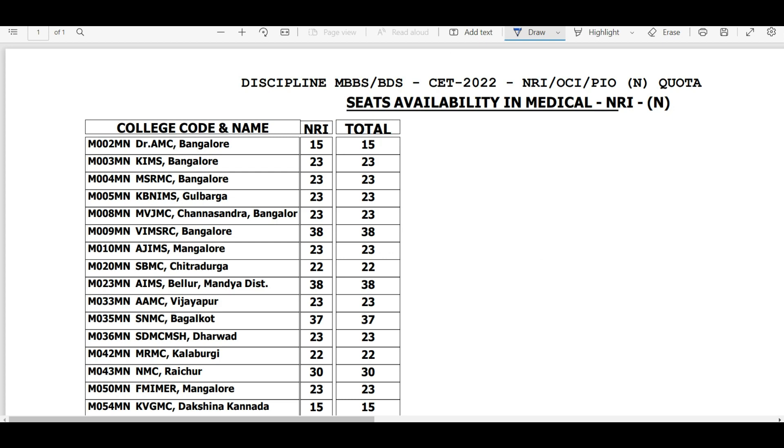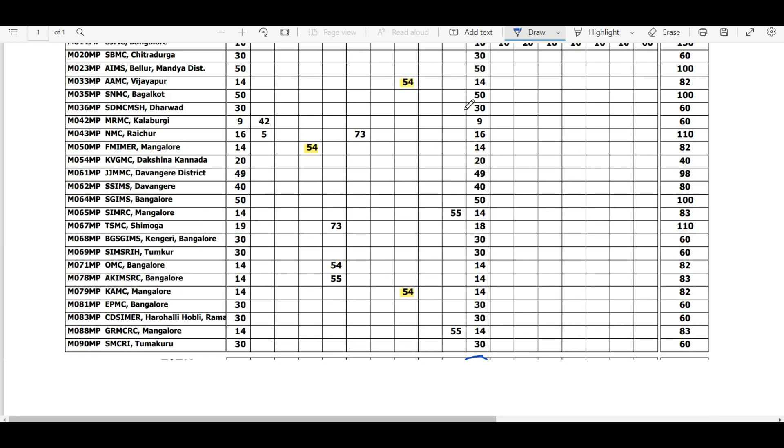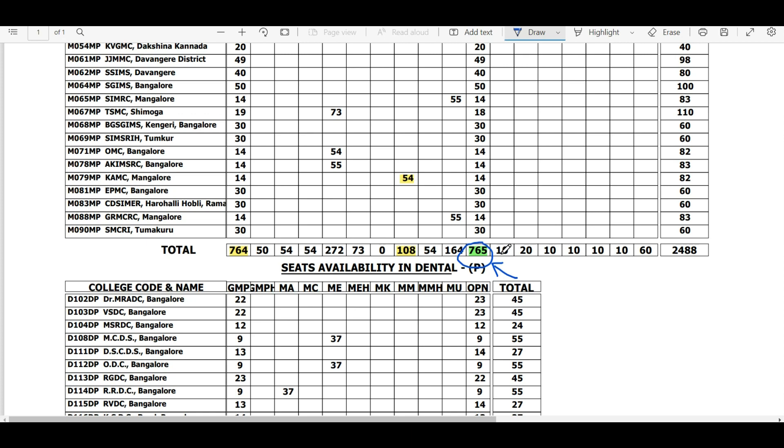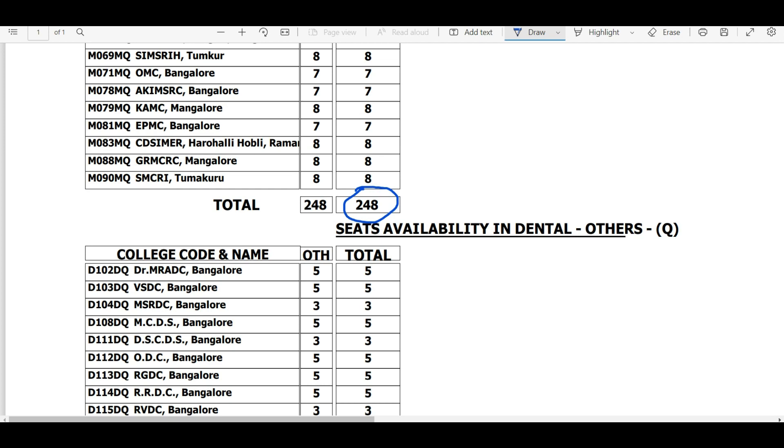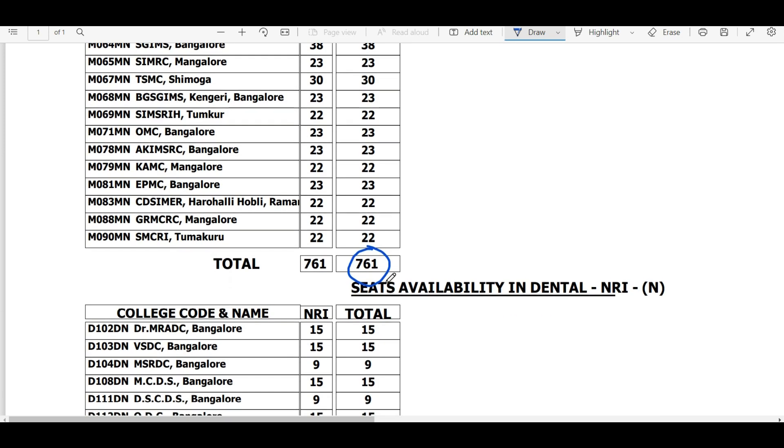So to summarize, there are three major categories for other state candidates: private category with 765 seats, Q (others) category with 248 seats, and NRI category with about 761 seats. Fill your choices properly. Karnataka is a good place to study if you get a good college. If you have any doubts about the different kinds of seat categories, please leave a query in the comments below and I will try to address them. Thank you, bye-bye.